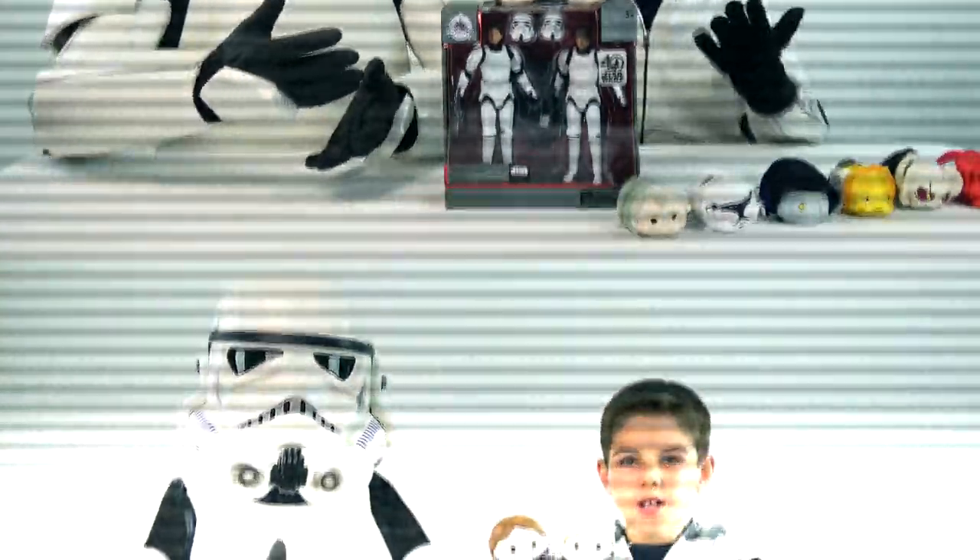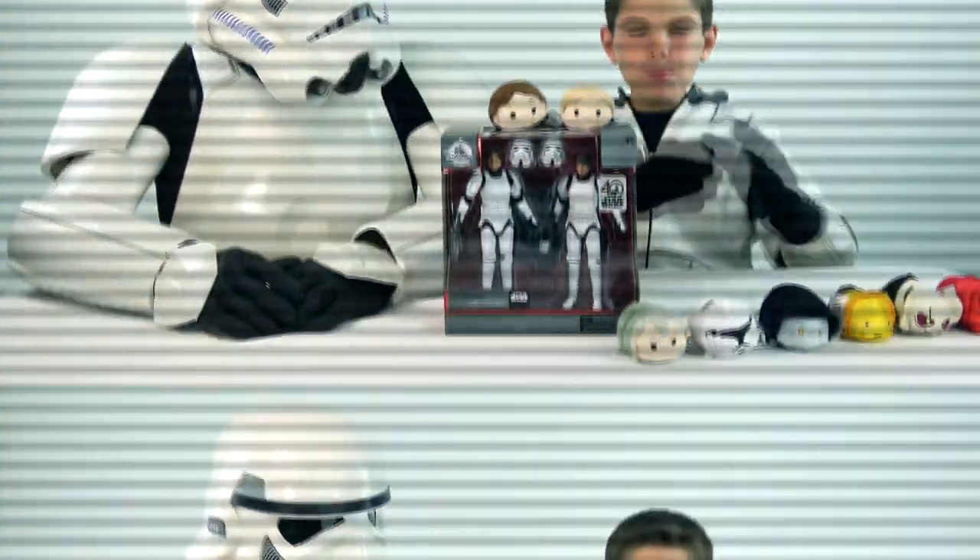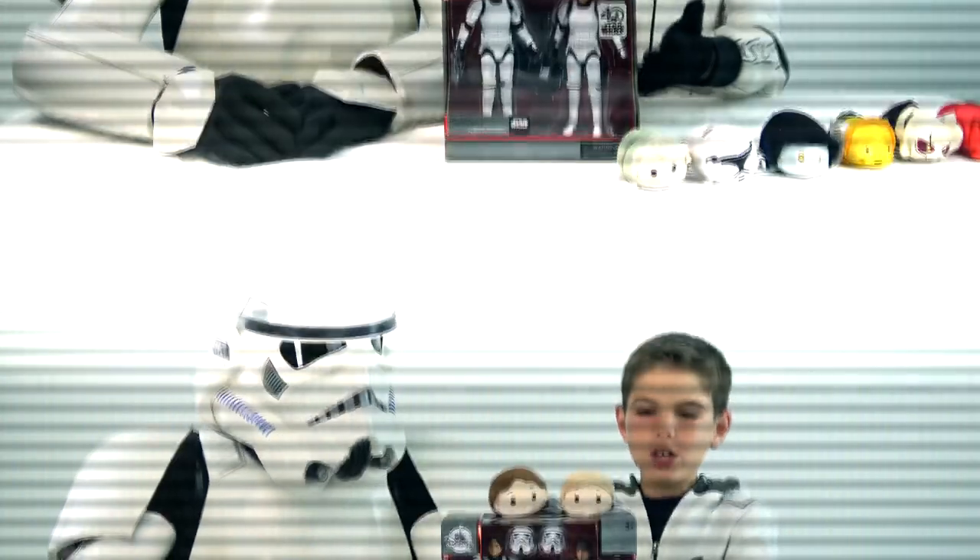Hey guys, here are some of my other videos and I know you're going to love them, so go ahead and watch them. Bye bye.